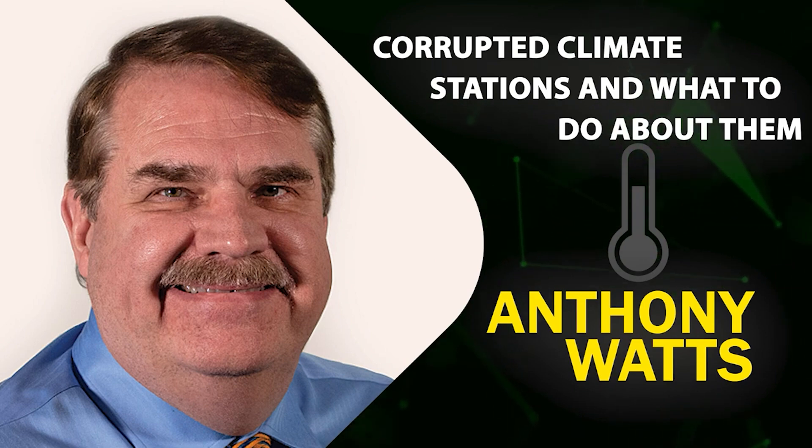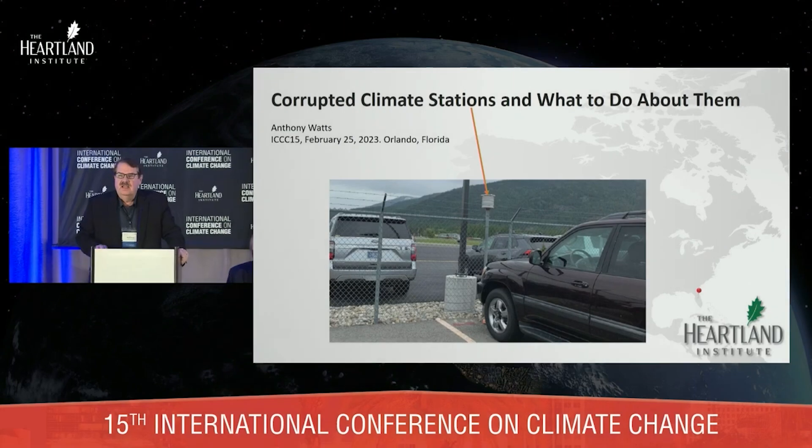Thanks for that introduction, Sterling. Those of you in the audience — have you seen the new weather station near the doors to the entrance to breakfast this morning? If you haven't seen it, please stop by and take a look, because I'm going to talk about it during this presentation. This presentation is going to make a proposal that I think a lot of you will be very interested in.